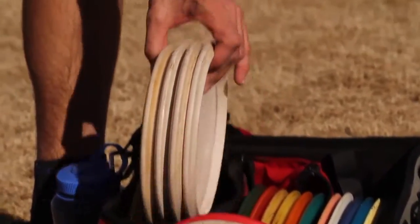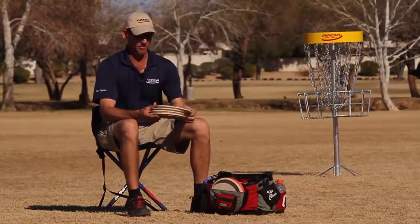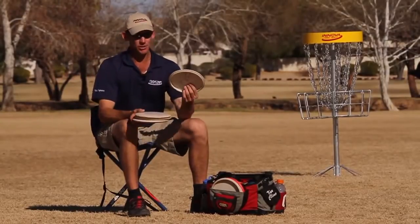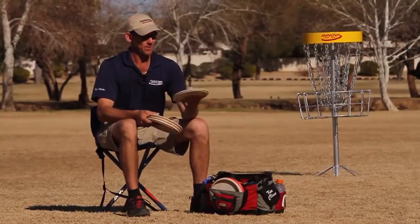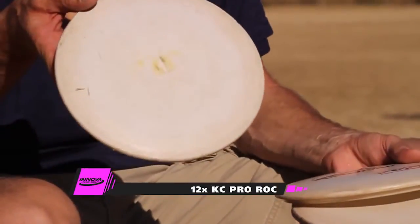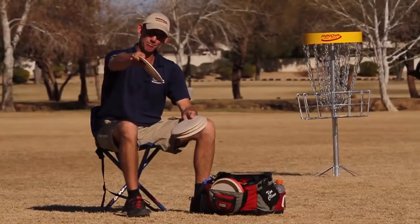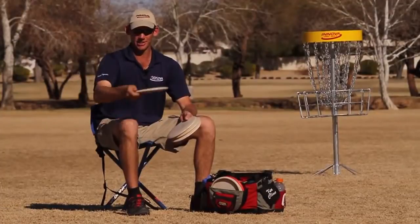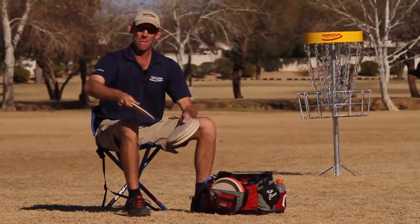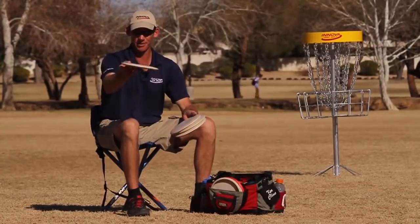I have my mid-range selection, which are all KC Rocks, starting with the most worn. Usually mostly heavy weights as well — I throw between 177 and 180 on the Rock. This one I've had in my bag for probably four or five years. I can start this thing on a big hyzer and it will roll all the way over and finish to the right. I like to throw short rollers and very tight wood shots where I have to start with hyzer and flip to flat.